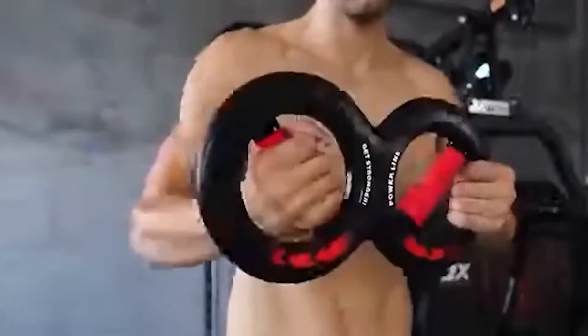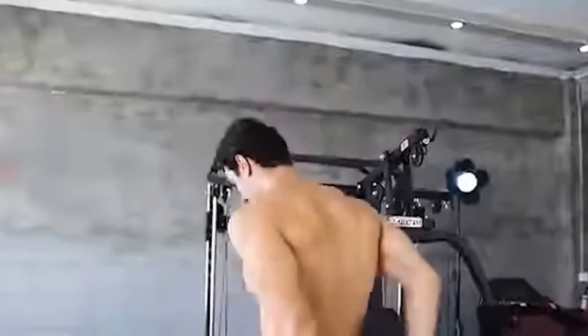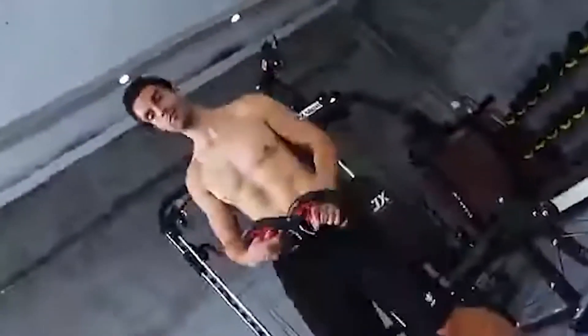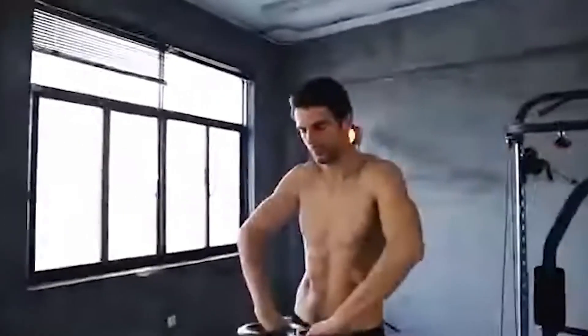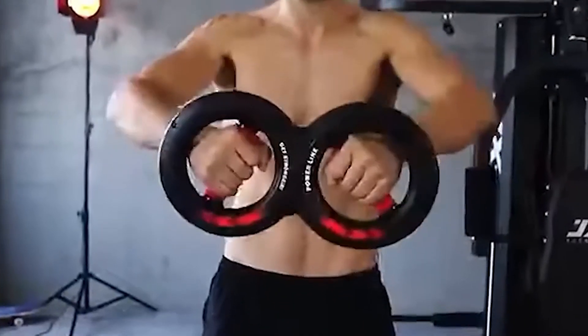The gadget weighs only 2 pounds but offers 44 pounds of resistance for your exercise. The model is available in a single size and is universal. The major elements are ABS plastic, synthetic rubber, and carbon steel for the springs. And it is reasonably priced at about $25.